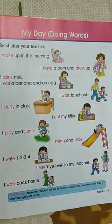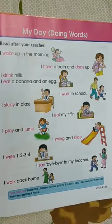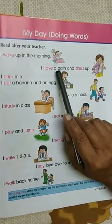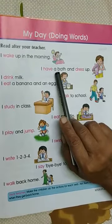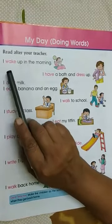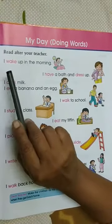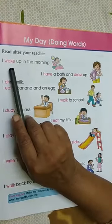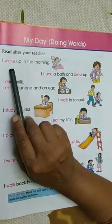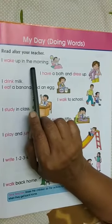All of you will have to repeat after me. So first we will see what this boy is doing. I wake up in the morning. Now the words that are written with pink ink are doing words. So pay attention. I wake up in the morning.